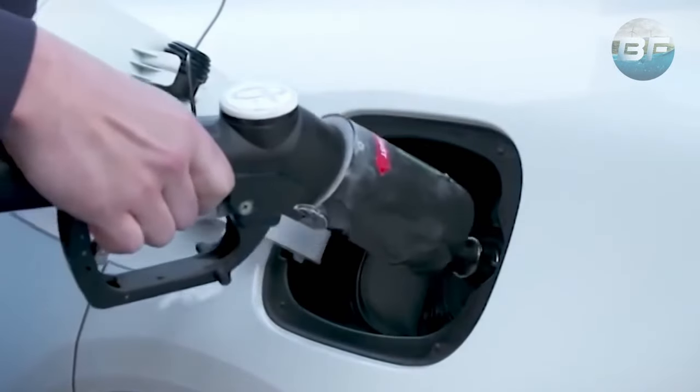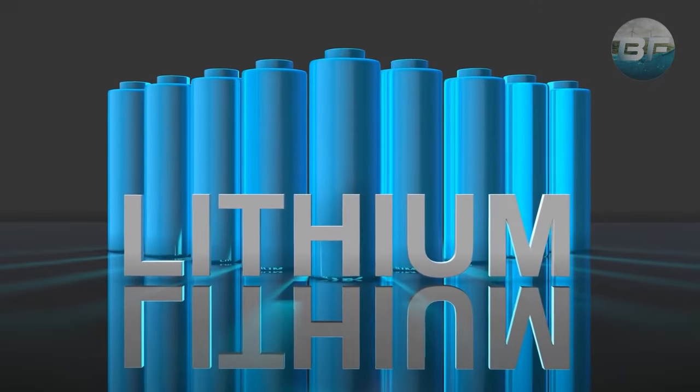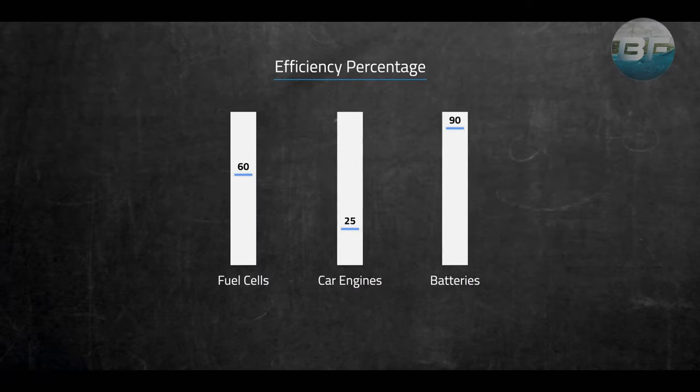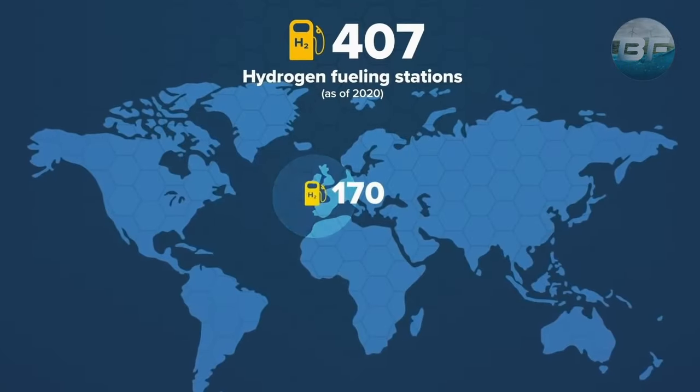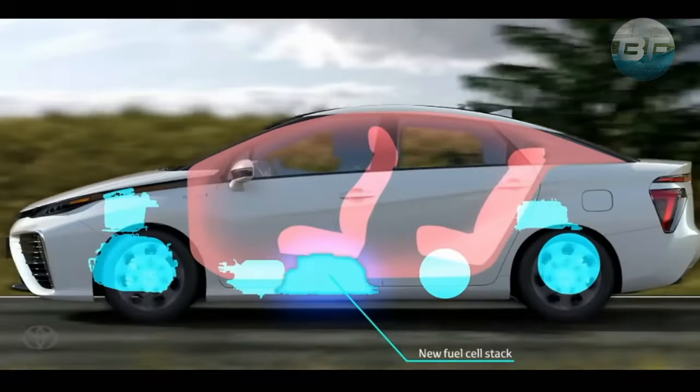You may have noticed that there are already hydrogen-powered automobiles on the market, such as the Toyota Mirai. Although these vehicles aren't as common as those powered by lithium, they have a number of advantages that suggest they will likely become a viable alternative once sufficient infrastructure is in place to run them. They function similarly to gas-powered automobiles from the user's perspective, which is one of their greatest advantages.